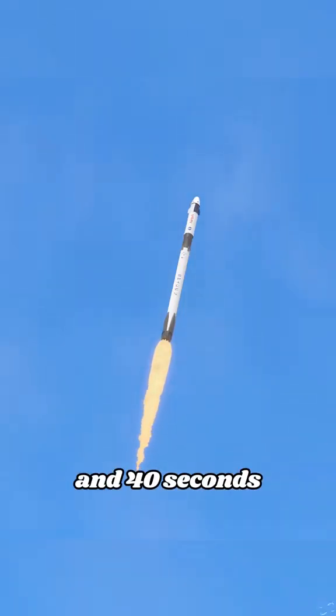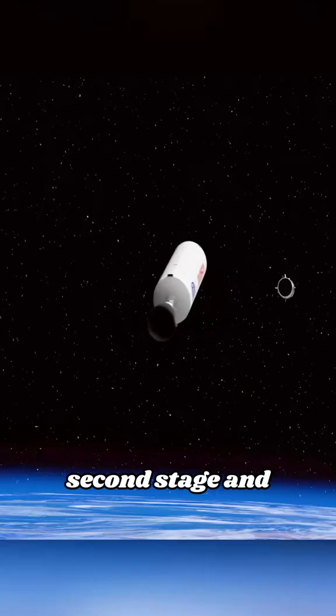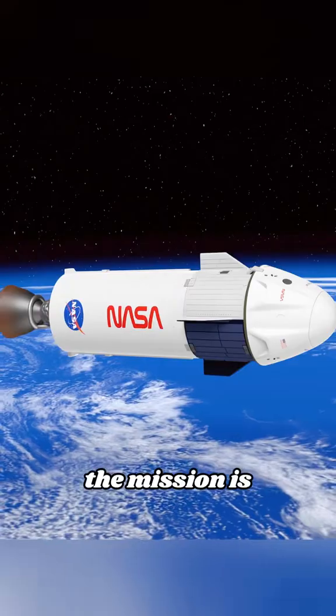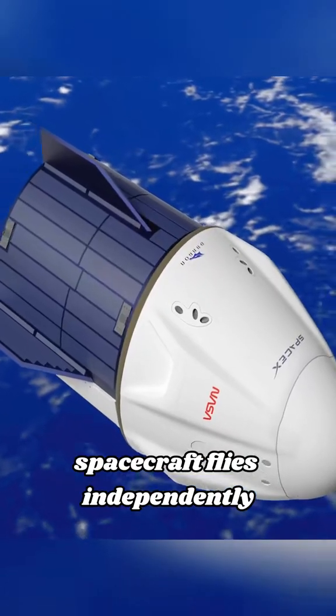After 2 minutes and 40 seconds, the first stage fuel is exhausted, separated from the second stage, and recovered. The second stage continues to advance, and after 8 minutes and 50 seconds, its mission is completed and it burns up, while the Dragon spacecraft flies independently.